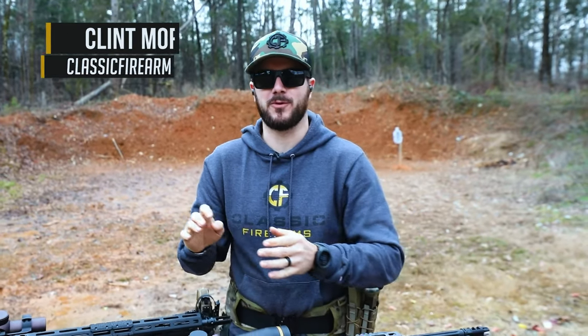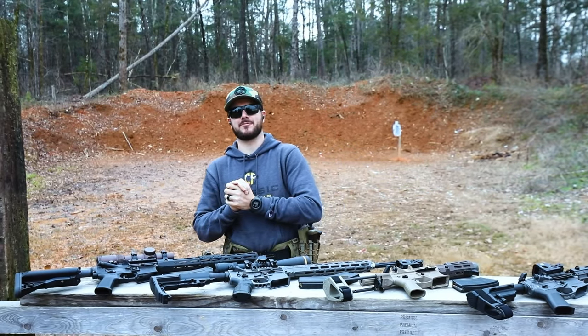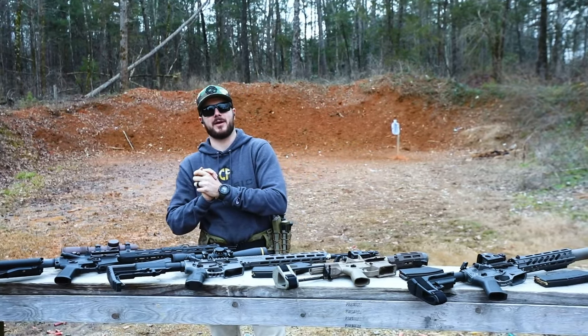Hey everybody, Clunce here with Classic Firearms out here today at Take Aim Training and Range. We're here to bring y'all our next video all about AR calibers and what is the perfect caliber for you. We've got an assortment of rifles and pistols laid out here in front of us, so let's go ahead and hop right into it.